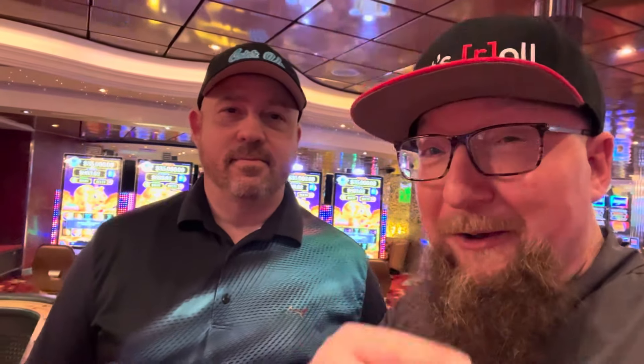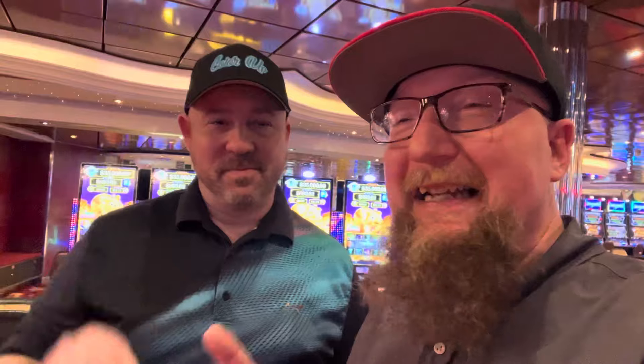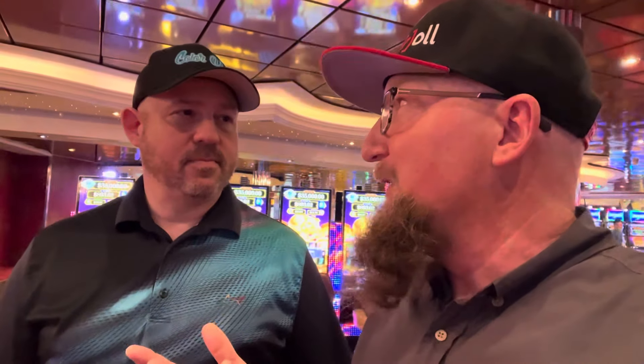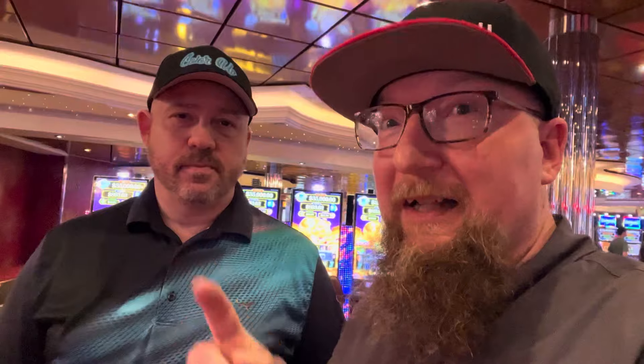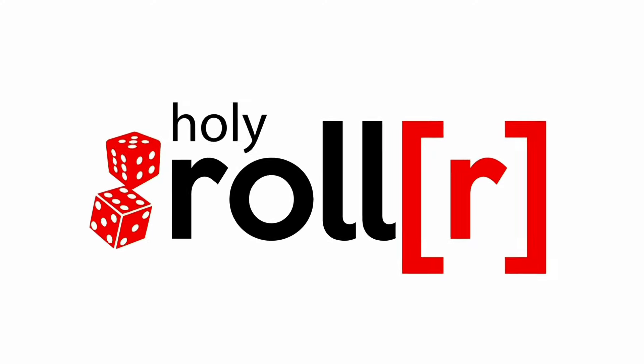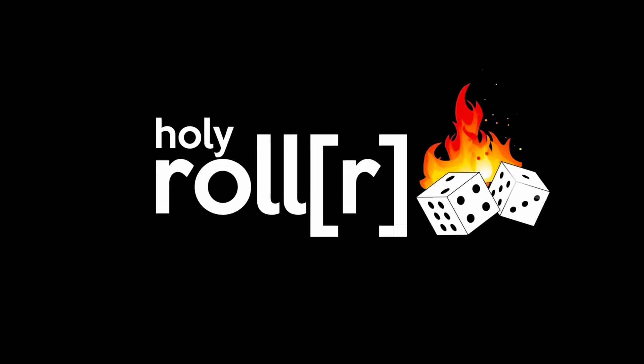What's up everybody? Brian here with the Holy Roller and with Color Up. Jeremy's here and you got your Color Up dice. He's gonna be a shooter and I'm gonna show you how to play two different systems: the three-point molly, which is kind of like the standard you use on your channel, and we're gonna do the three-point dolly, which is the opposite of that. Welcome to the Holy Roller where it's all about playing craps, earning free cruises and a whole lot more.